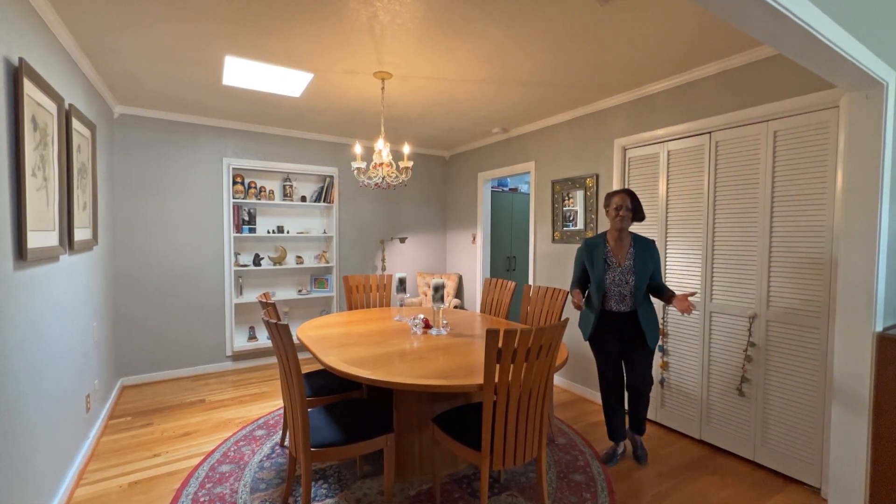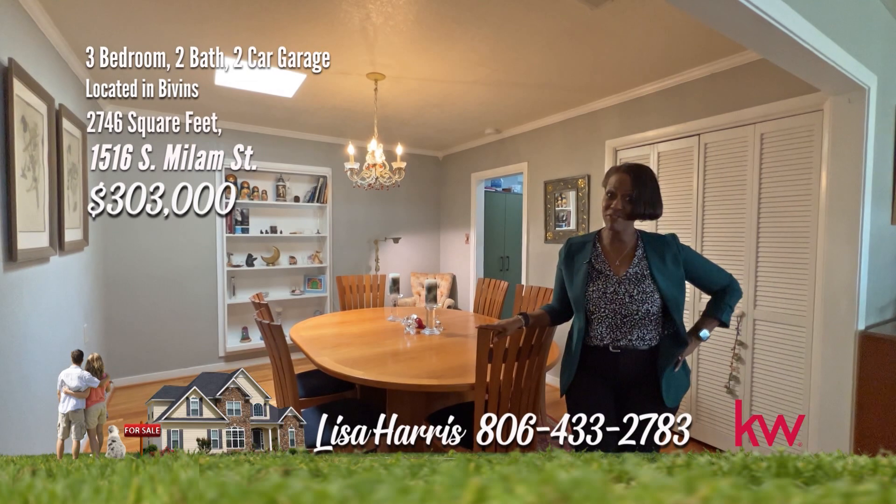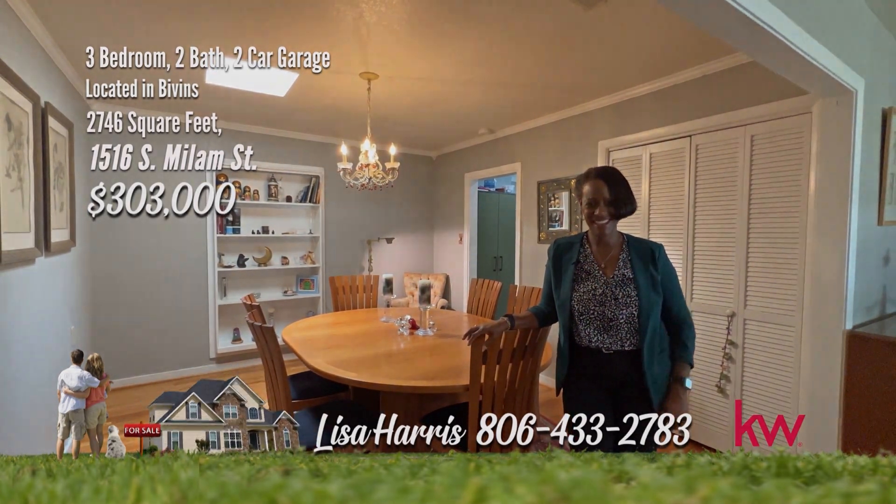You will be miserable if you miss this marvelous home on Milam. I know you are motivated. Call me, Lisa Harris, 806-433-2783.